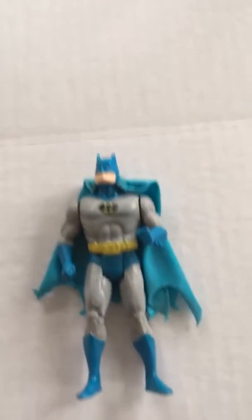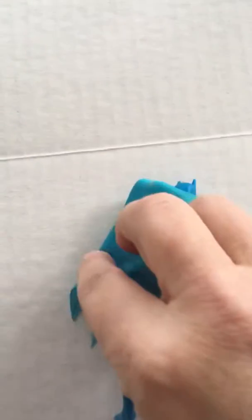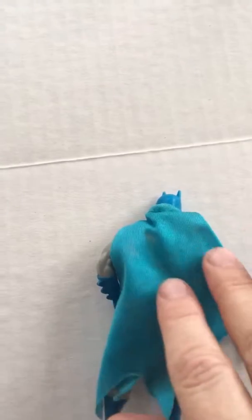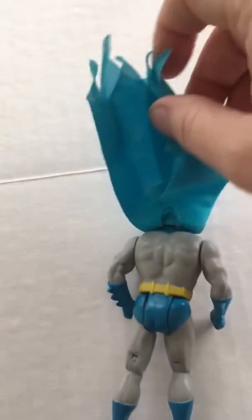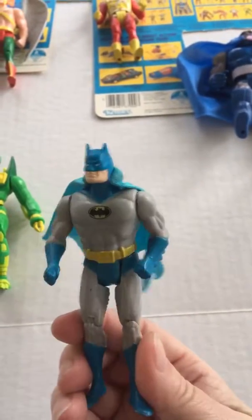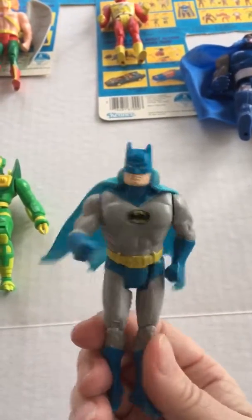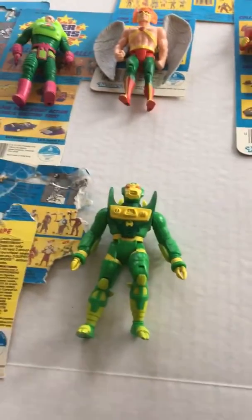Next is Batman, and he has the bat punch — squeezing his legs together to activate his move.